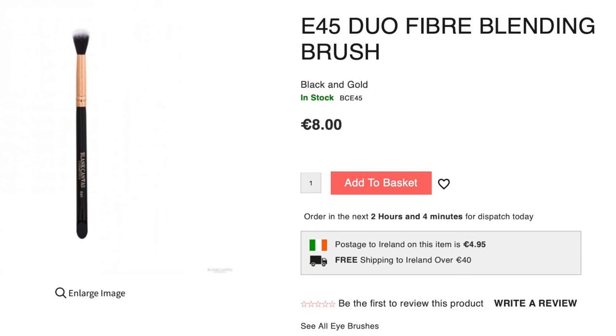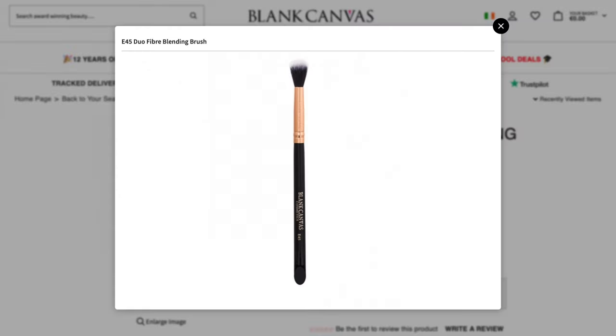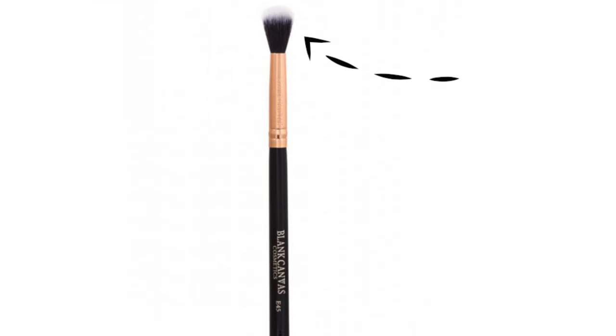You can try something like the E45. This is a dual fiber brush. You can use this for blending out your concealers, applying powders onto the face, but it's also great for blending out eyeshadows. Because it has two fibers — dual fibers — the darker ones create that support and movement.